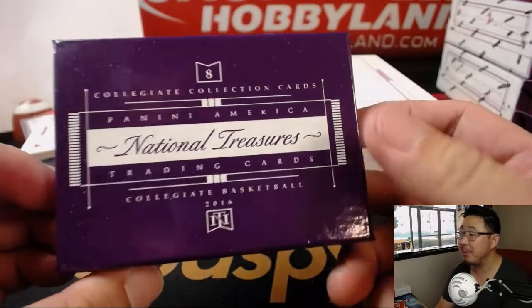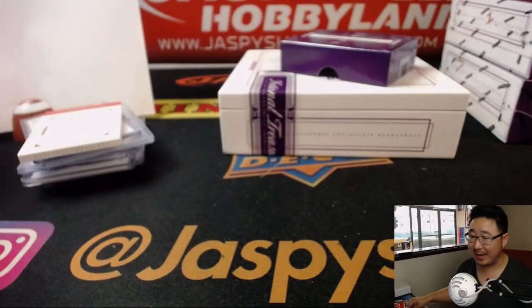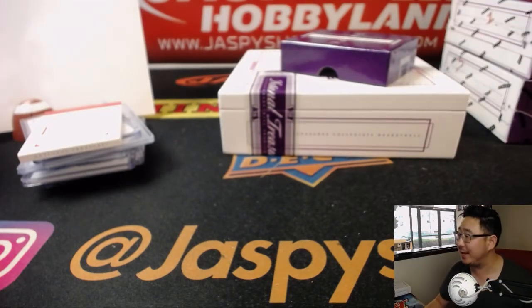And there you have it, folks. Another quick one-box break of NT Collegiate Basketball — that was break number six. The next one, we have two boxes left, so check out the next one in the store at JazpieceHobbyland.com. We'll see you for the next break. Thanks, bye-bye.